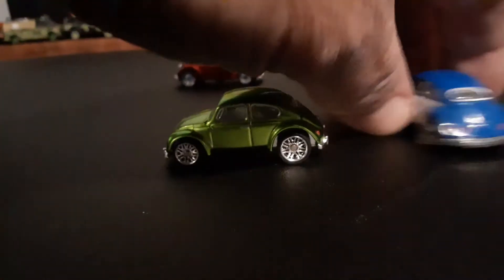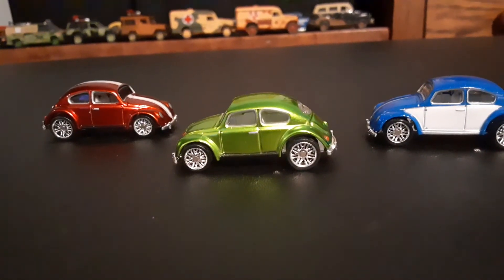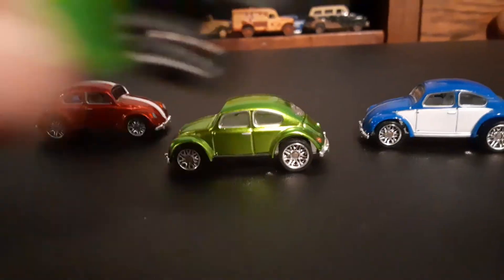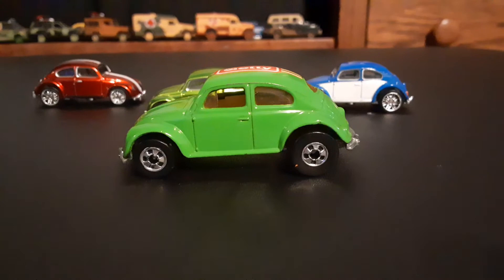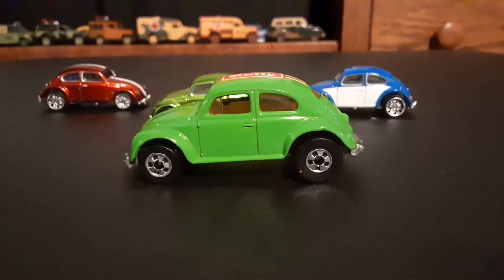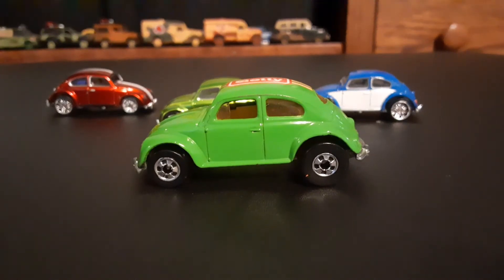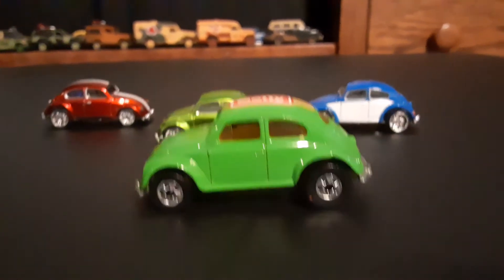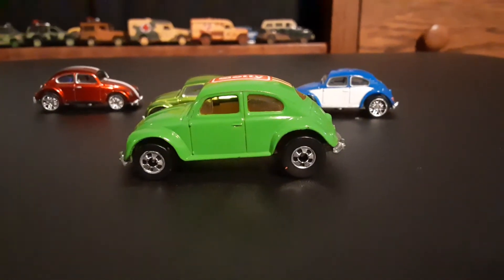Now I want to give you a little bit of perspective on scale and show you this one, which is basically a regular Hot Wheels VW Beetle. I brought this green one out, which is the Getty promo one from the early 90s.